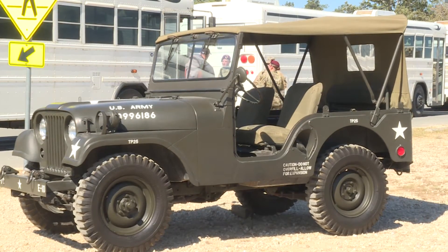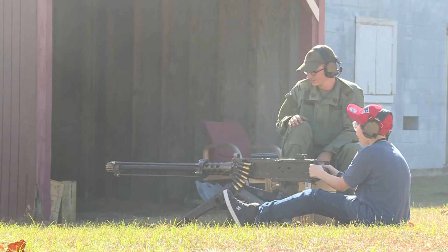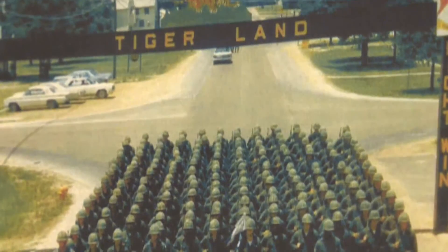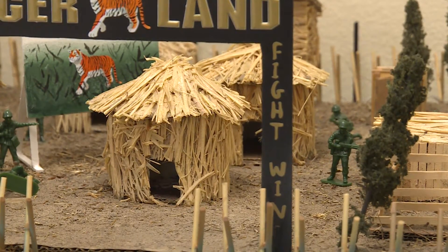Various equipment was on display for photo ops, and everyday civilians even had the chance to shoot a .50 caliber machine gun. Also on display, Tigerland — a 1960s compound that mimicked a Vietnam village complete with huts, swamps, and booby traps.